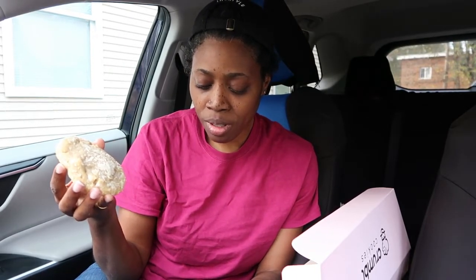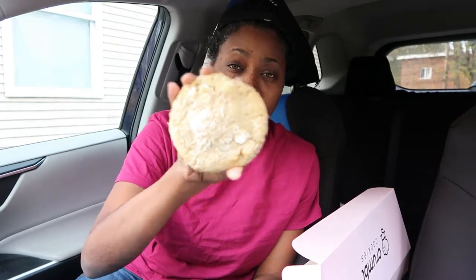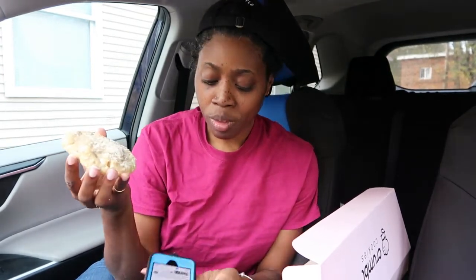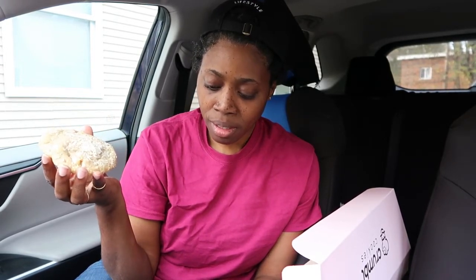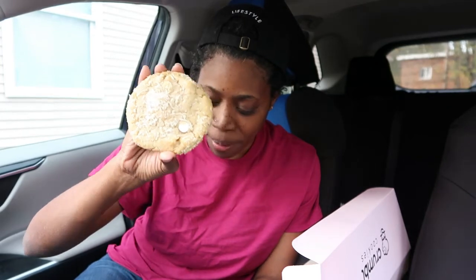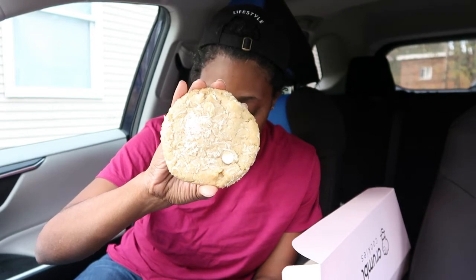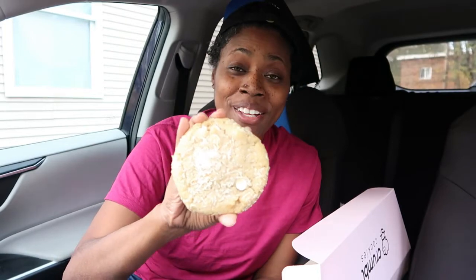I had to look on Crumbl Cookie's YouTube page to get the information on this cookie, because on the Crumbl Cookie website it just says mystery cookie coconut chip cookie. The description for this cookie is: 'You're gonna go coconuts for this one.' Take a bite out of paradise with our coconut white chip, packed with creamy white chips, rolled in toasted shredded coconut.